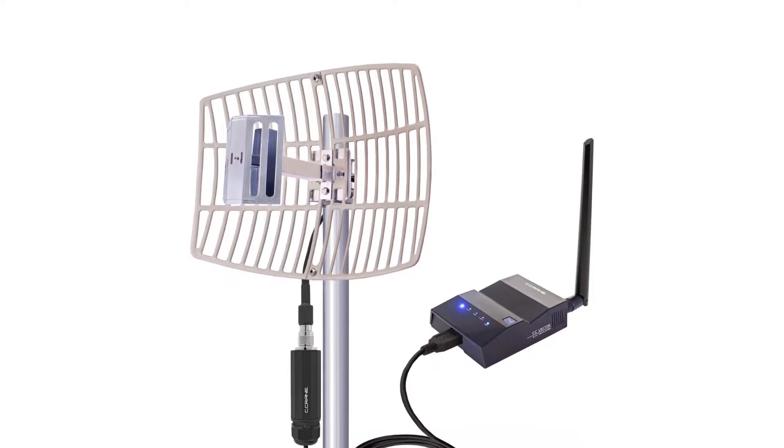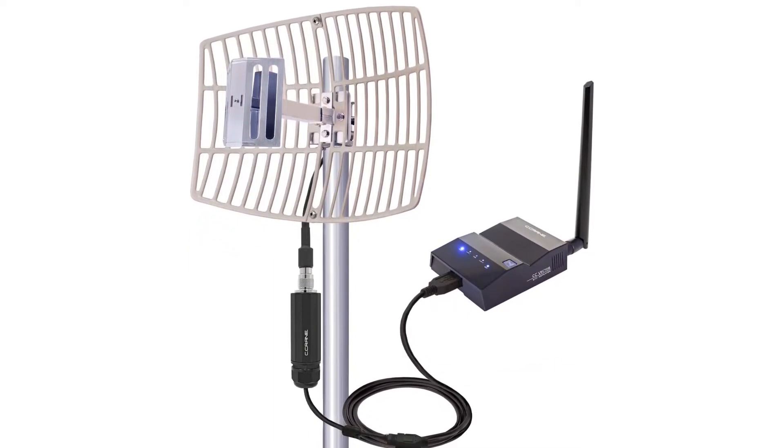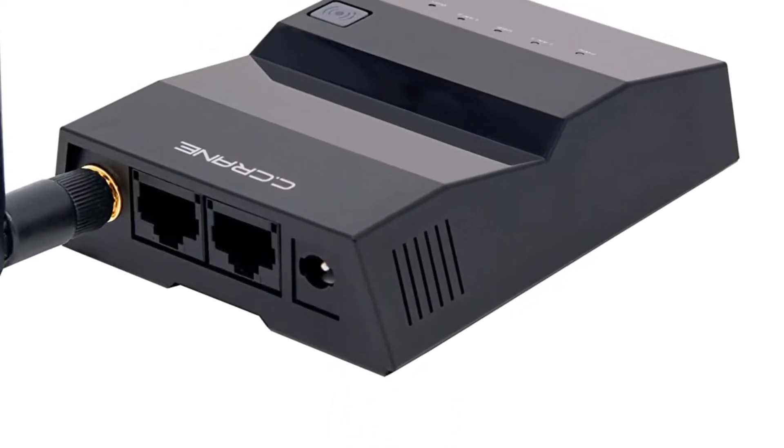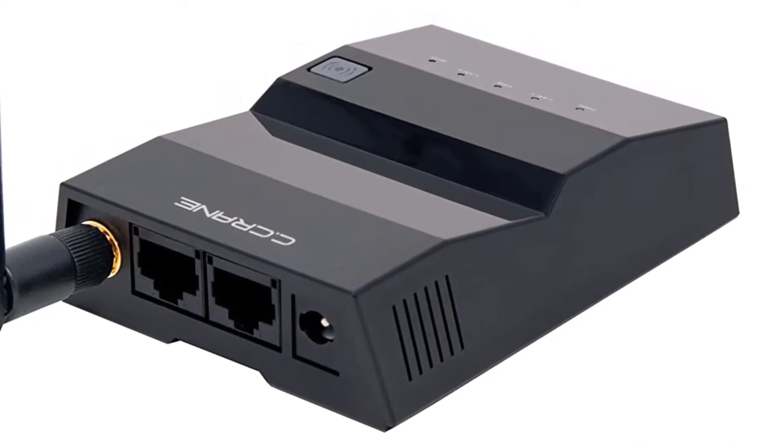If you have a site within a reasonable distance from a public Wi-Fi network, this long-range Wi-Fi repeater will let you link to that network and enjoy free internet in your home or office. It's not the most affordable, but it's worth the investment.